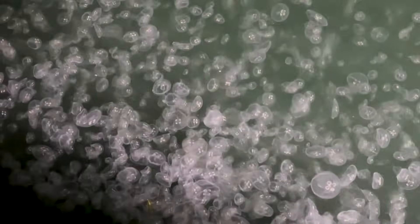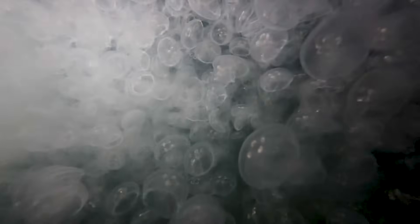When we lowered the camera again, it was almost scary. There seemed to be more jellyfish than seawater.